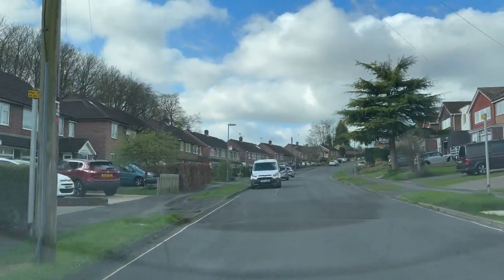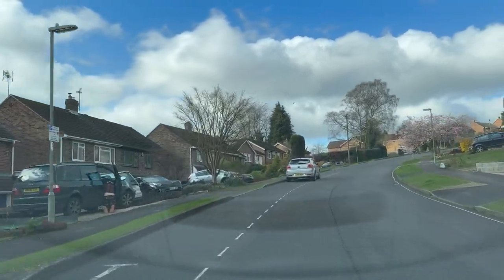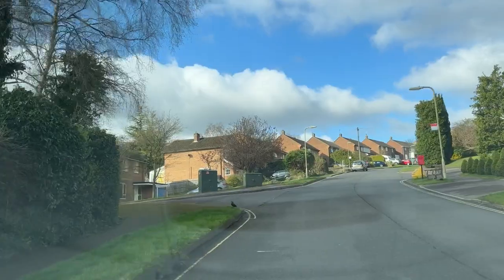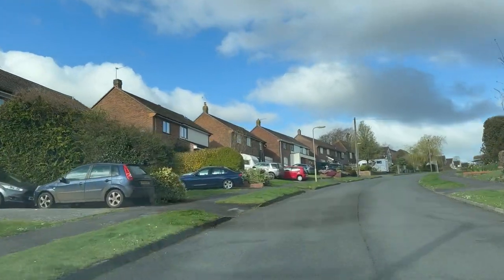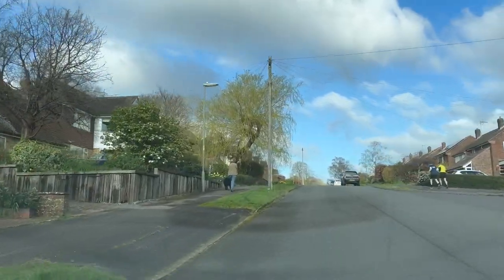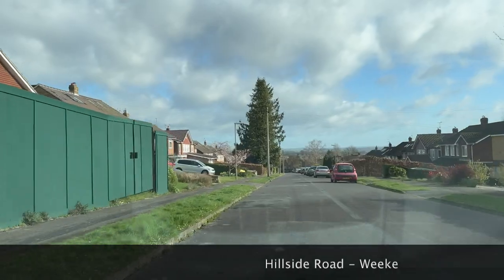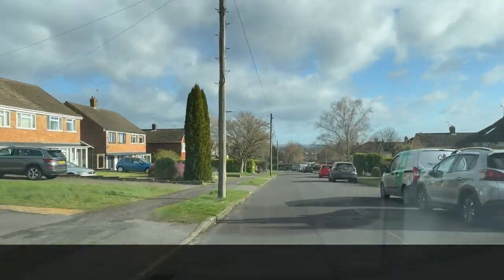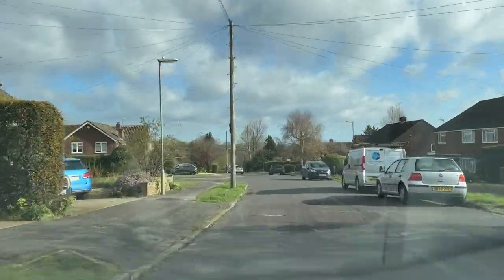This is one of those sections where they might bring you into a little estate. They'll definitely be making you pull over on the left around here, possibly on a hill to do a hill start, or you may be doing another manoeuvre. We never show manoeuvres in these videos, but you can imagine they could ask you to pull up on the right and reverse, do a parallel park, or pull over on the left.